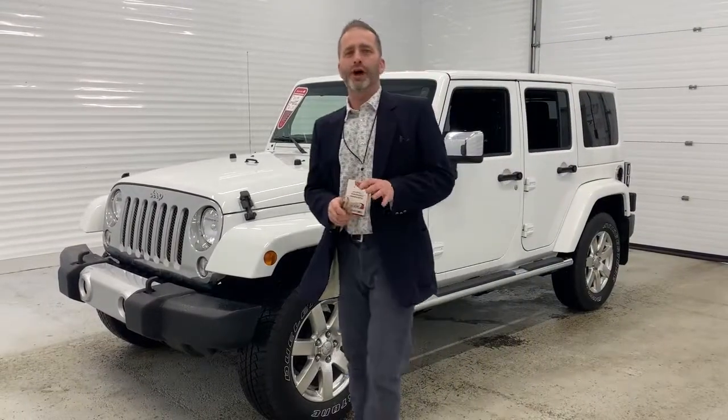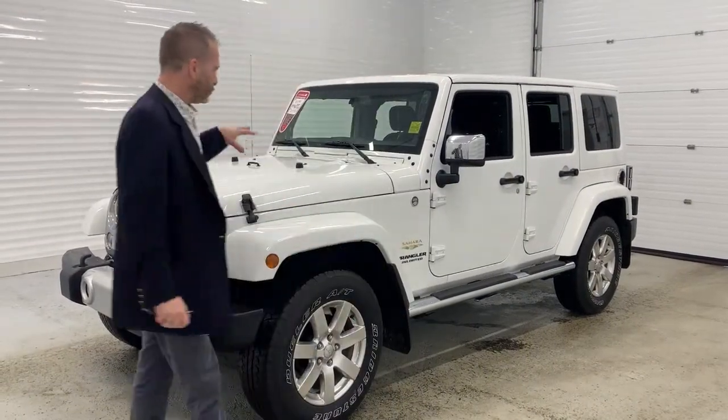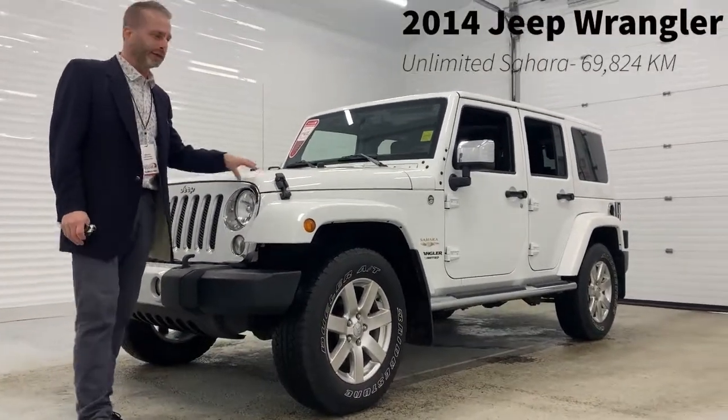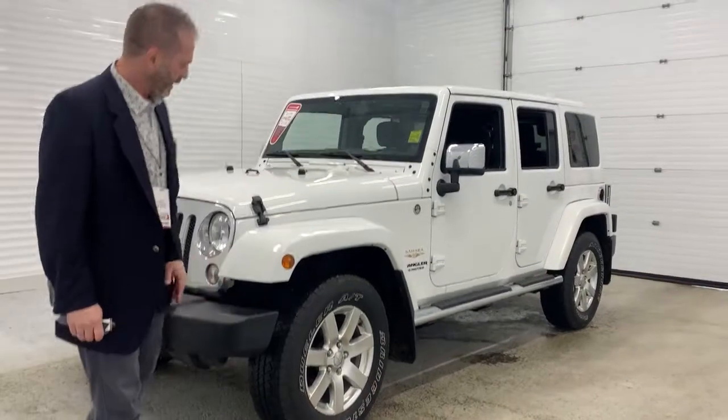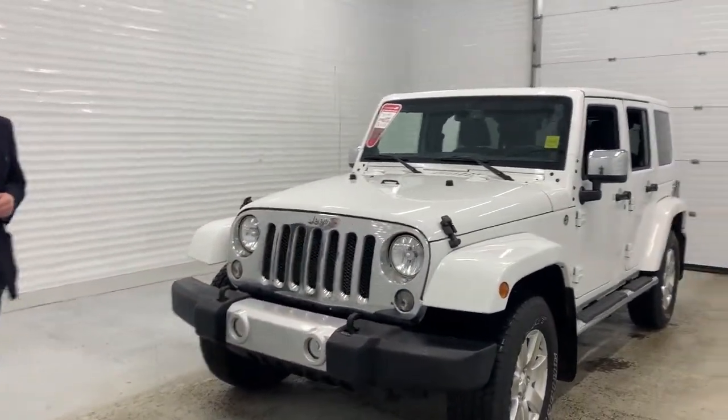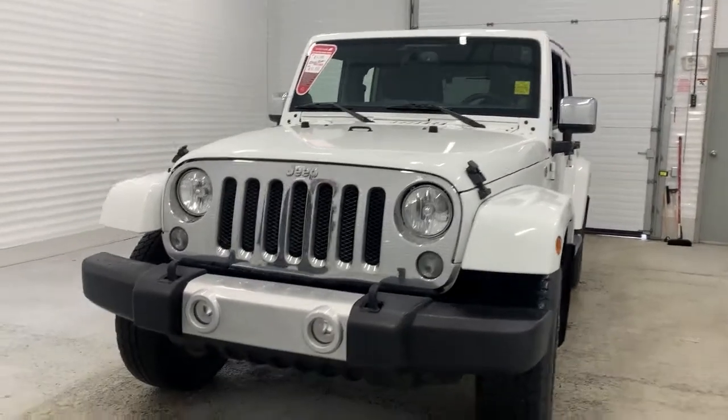Good morning, folks. Brian here from Sherman Dodge. I'm going to do a quick walk around. This is a 2014 Jeep Wrangler Sahara Unlimited. Unlimited means you get the four doors. There is nothing more versatile than a Jeep. You can go from downtown to the deep woods in a snap of the fingers.